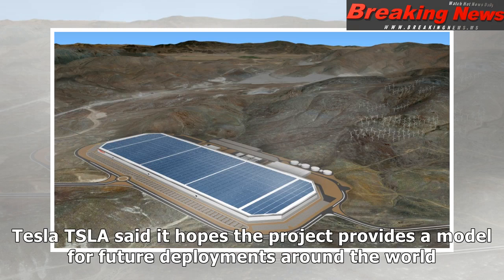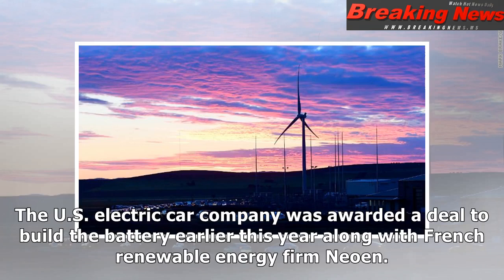Tesla said it hopes the project provides a model for future deployments around the world. The U.S. electric car company was awarded a deal to build the battery earlier this year along with French renewable energy firm NEOEN.